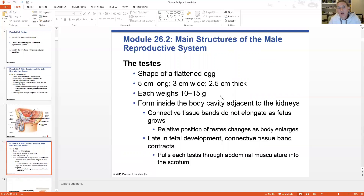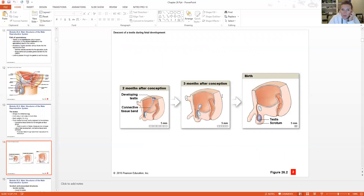The testes have the shape of a kind of flattened egg. They're very small and actually form inside the body cavity right next to the kidneys during development. Connective tissue bands hold them there initially, and then later in fetal development those bands release, allowing the testes to migrate down into the scrotum. You can see the testes developing two months after conception in utero, and at birth they're slowly descending down into position.